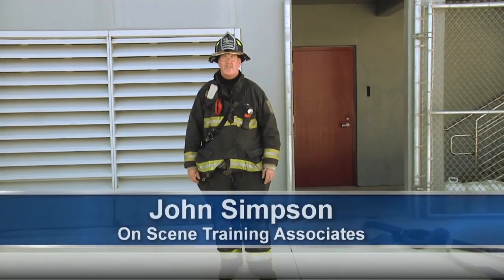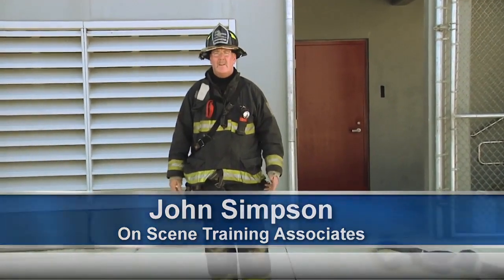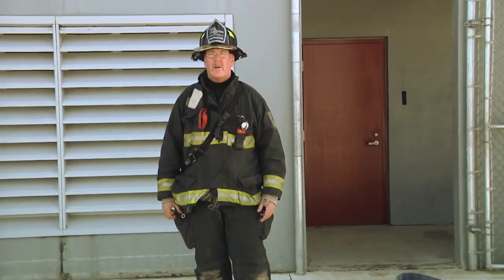Welcome to Fire Engineering Training Minutes. I'm John Simpson. Today we're going to talk about what's in your pockets. Many firefighters carry different tools throughout their pockets — sometimes they just have tools stuffed everywhere.